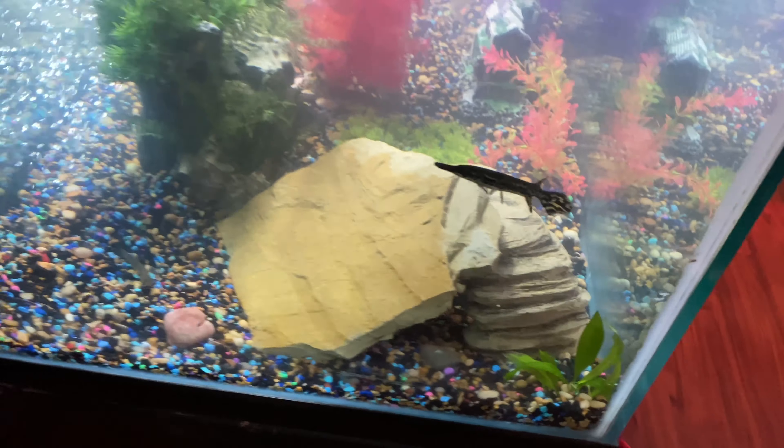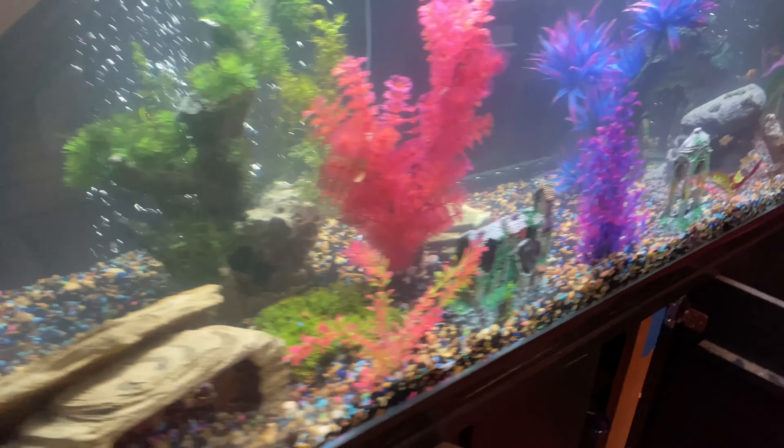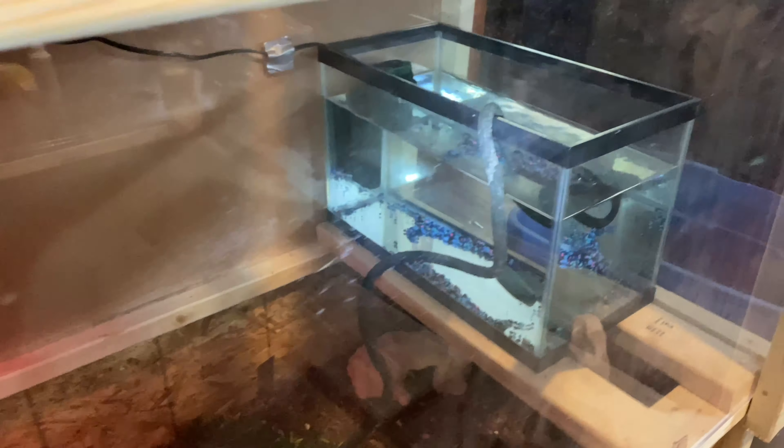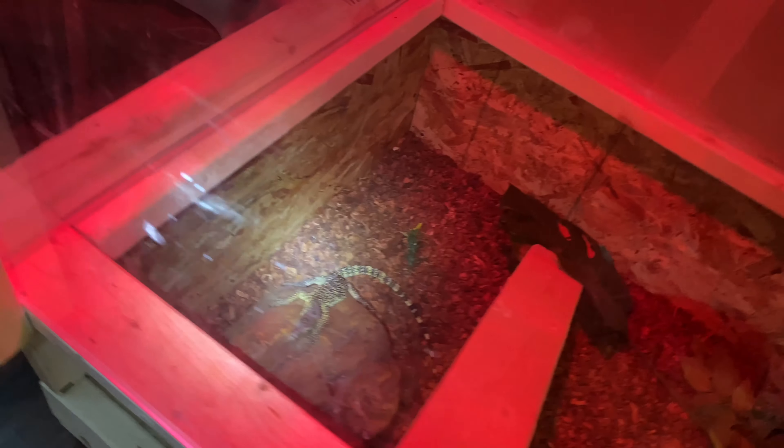I thought I'd show y'all our new setup in the living room. We got Reaper chilling right here — I named one of my fish Reaper. Good clean water, we got his pump on here. I never really showed y'all maintenance on him, but it's a nice little basic setup and his tank is about to get a real good change.